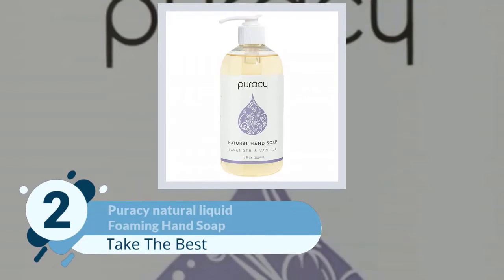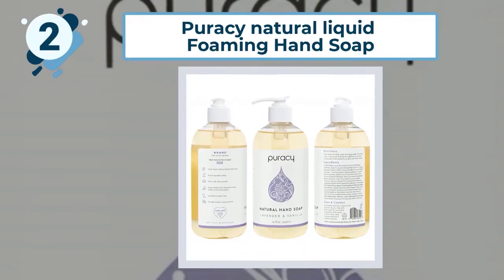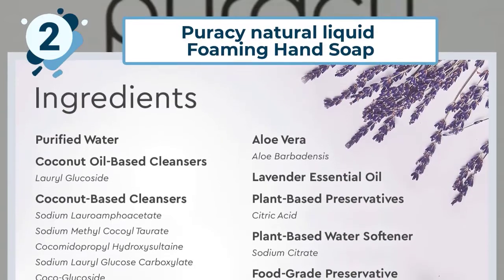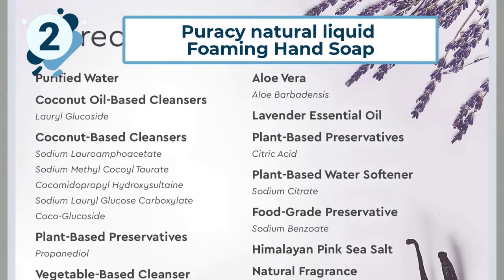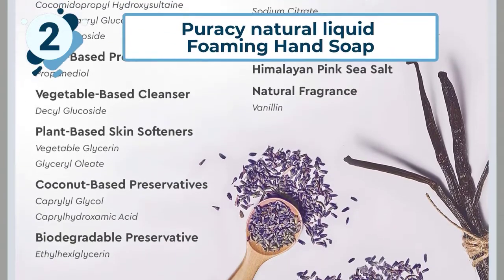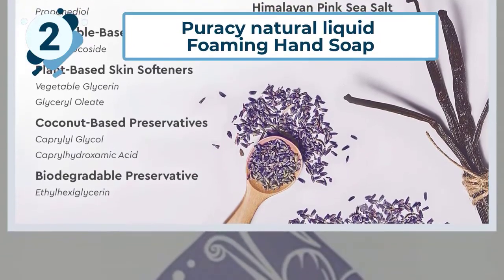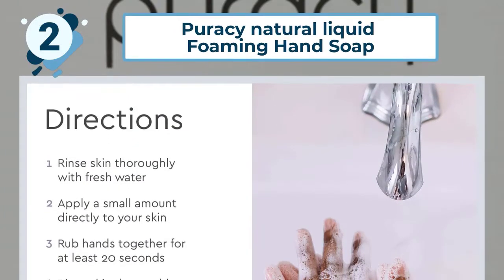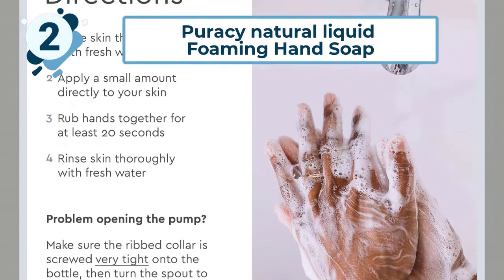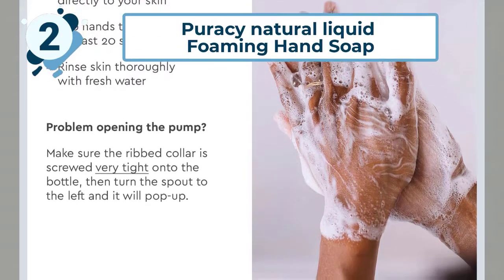Number two: Puracy Natural Liquid Hand Soap. This very popular hand soap is a customer favorite that people trust and love for all of their hand washing needs. Their award-winning formula creates a creamy and rich lather in a natural and healthy way, without harsh chemicals. Ingredients like vitamin E, vitamin C, sea salt, aloe vera, and lavender and vanilla essential oils are great for the skin and will not dry out your hands or leave a sticky residue. Puracy never uses any harsh chemicals like SLS, triclosan, petrochemicals, perfumes, animal products, or gluten.